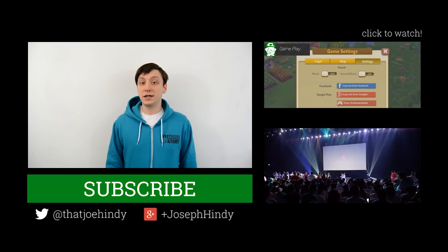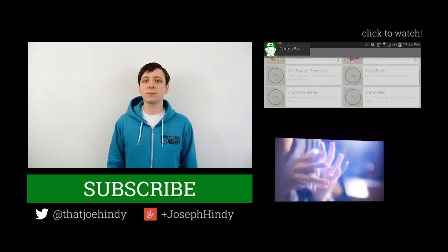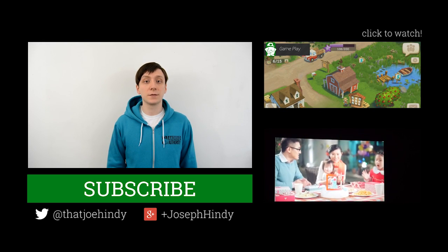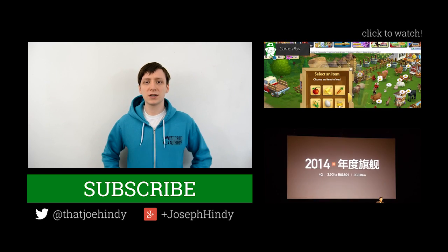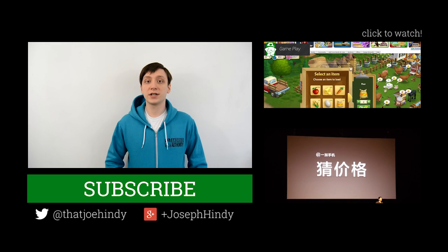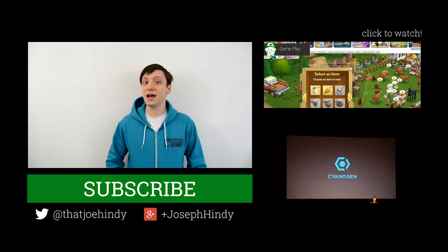Once again, I'm Joe Hendy, the Android Authority App Guy. Don't forget to subscribe to our YouTube channel, and if you want to follow Android Authority, myself, or the rest of the video team, you can find all of our social media links in the video description below. We have a couple of awesome videos for you to watch, including the breakdown of the OnePlus One release event, as well as my review of Farmville 2. Don't forget to check out the written companion in the video description below for all of the download links. As always, thanks for watching everybody, and have a wonderful day.